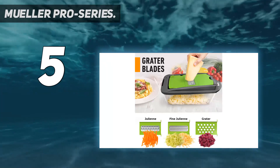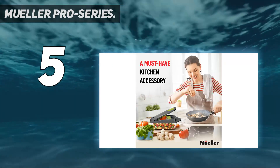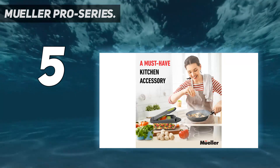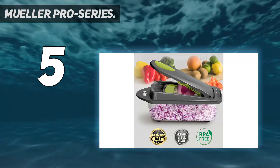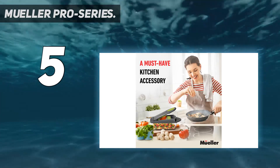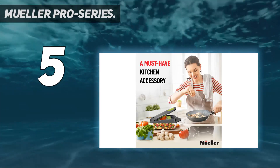Innovative design: free up countertop space with the food container. No more hassles of washing and wiping — dismantle it and just put it in the dishwasher. Cleans easily in minutes with the complimentary scrubbing fork. Its compact size allows you to store it almost anywhere.